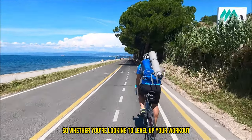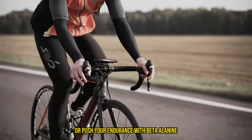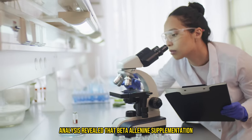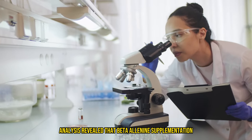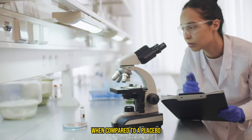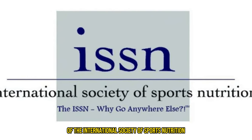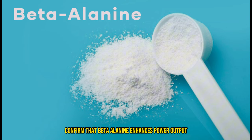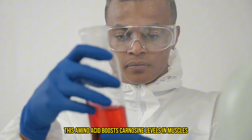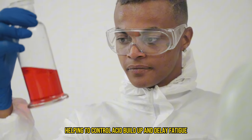Whether you're leveling up workout efficiency with L-citrulline or pushing endurance with beta-alanine, incorporating these supplements could really turn the tide in your fitness journey. A meta-analysis revealed that beta-alanine supplementation had a moderate positive effect on exercise capacity compared to a placebo. Further research, including a study published in the Journal of the International Society of Sports Nutrition, confirmed that beta-alanine enhances power output during strength training over five weeks. This amino acid boosts carnosine levels in muscles, helping to control acid buildup and delay fatigue.